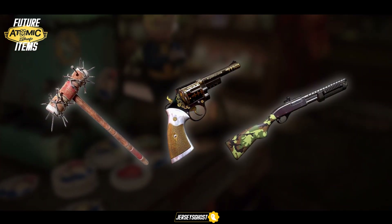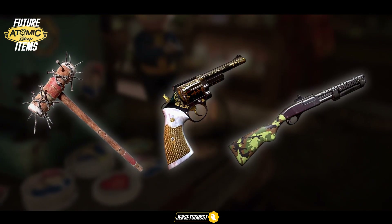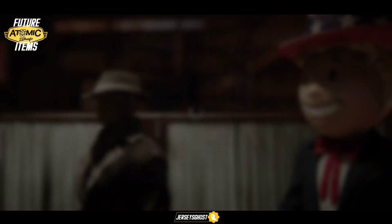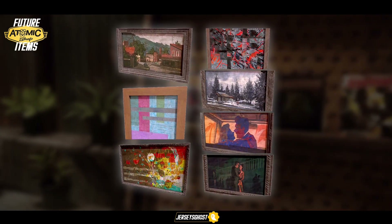For unreleased weapon skins found so far, it seems we have a Garrahan-themed skin for the Western revolver, a new croquet mallet skin with nails protruding out of it, and camouflage skins for the shotguns.